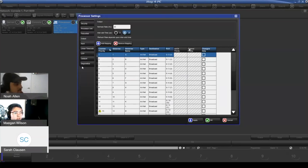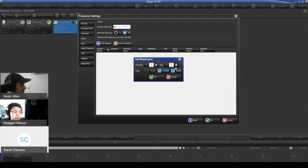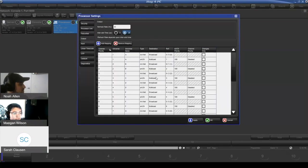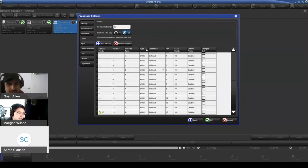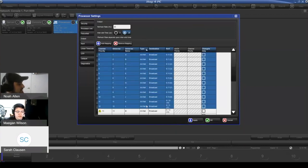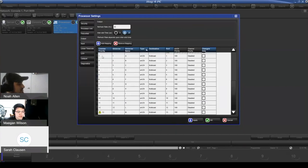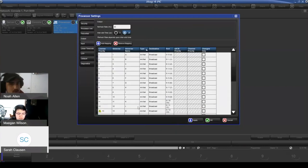You can output via ArtNet and streaming ACN — and of course if you have a widget with 5-pin output — all at the same time. If you are outputting to multiple types of destinations simultaneously, you can still do that. So you can do ArtNet, SACN, and DMX all at the same time if you need to.